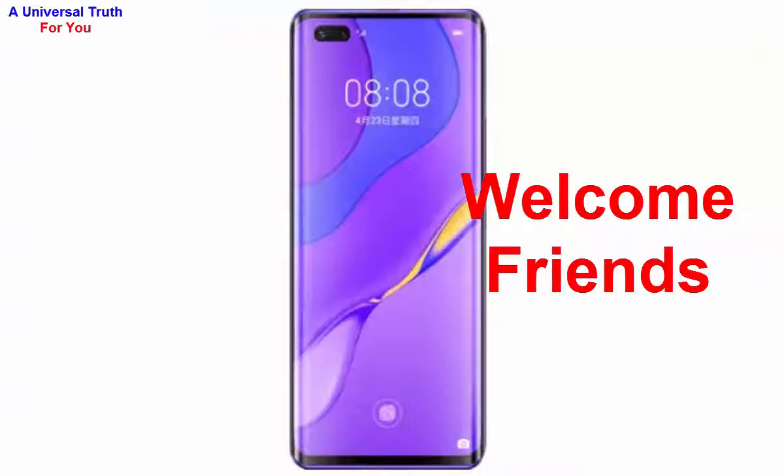Welcome friends, today again I am here showing you a new smartphone. The smartphone is Huawei Nova 7 Pro. So let's get started.